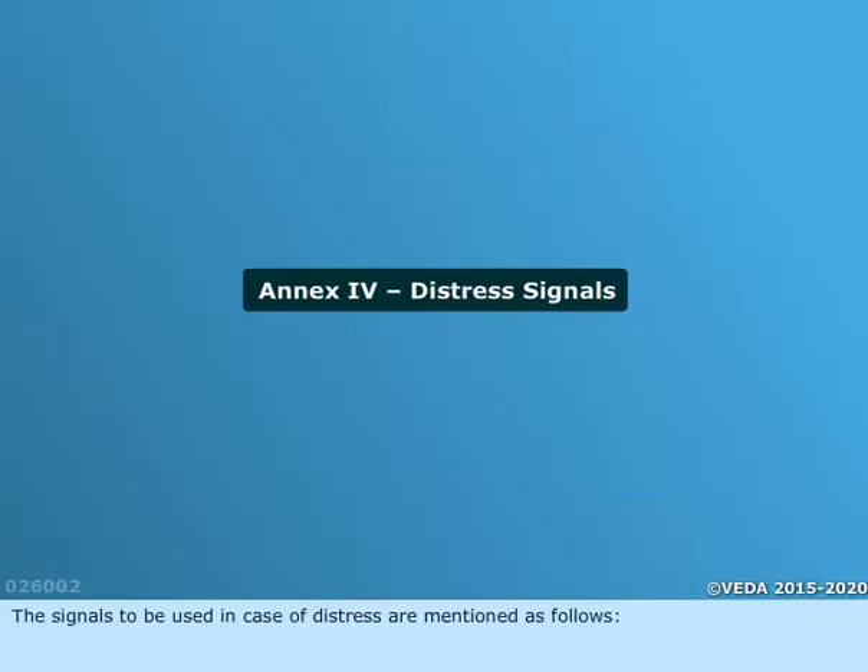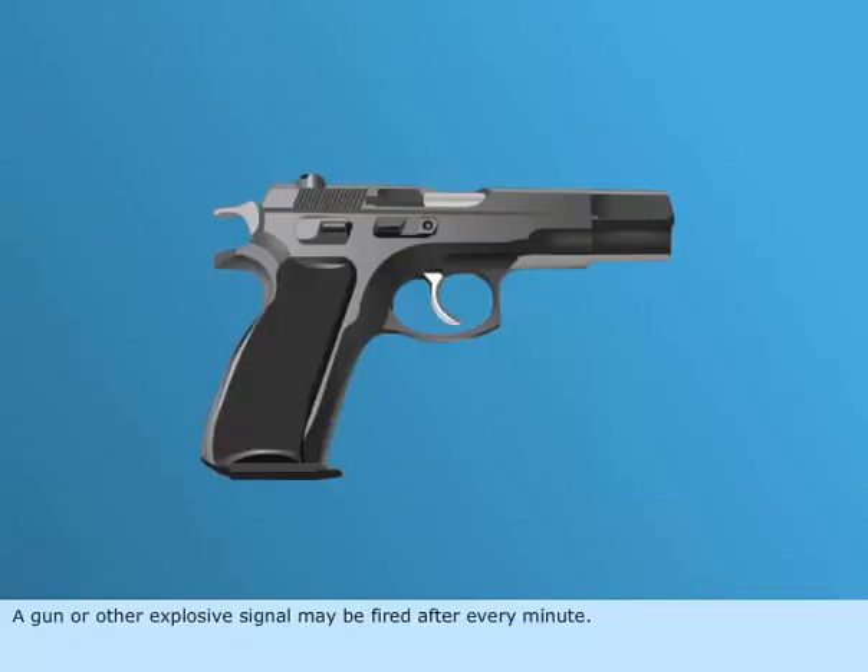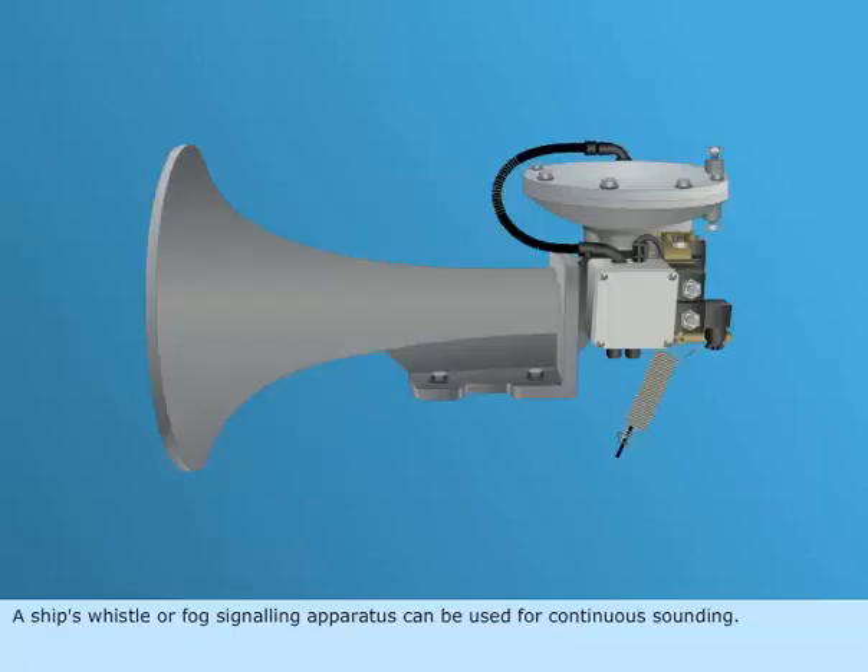The signals to be used in case of distress are mentioned as follows. A gun or other explosive signal may be fired after every minute. A ship's whistle or fog signaling apparatus can be used for continuous sounding.